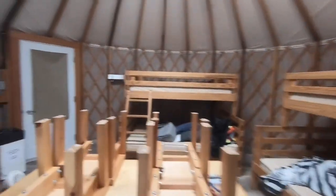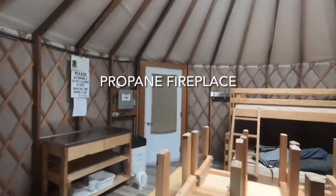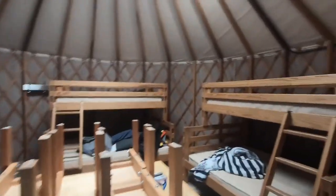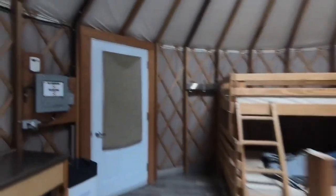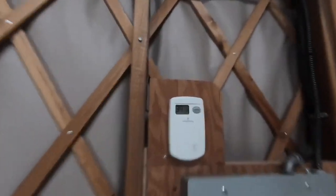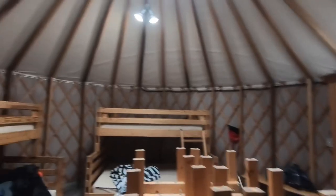And this is inside. It comes with an electric fireplace, a space heater, two queen beds, two single beds on the top, and a table. It's ridiculously cold in here. It was 38 when we got here and it's up to 39 now, so it's getting there I guess, but it's cold in here.